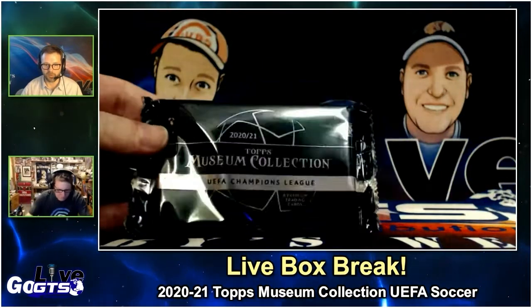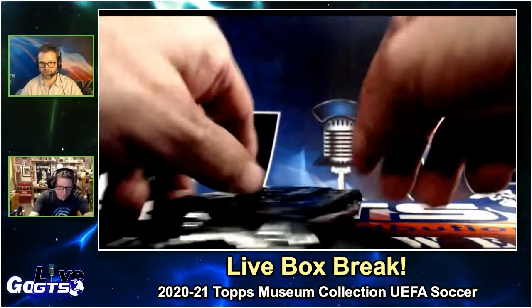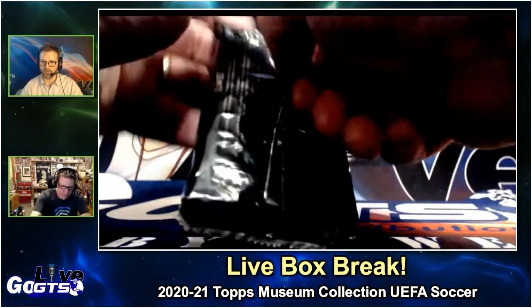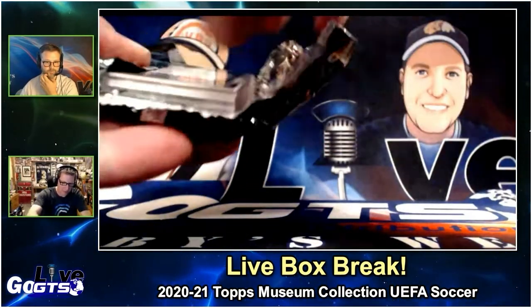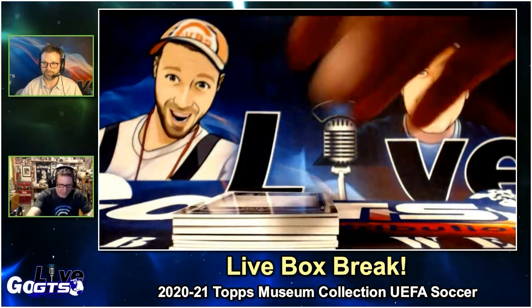Thank you, Rob, for keeping these on hand for nights when the post office is delayed a little bit. Absolutely. Special thanks to both Panini and Topps for sending doubles of stuff sometimes. That's why I don't always bust out the second box.